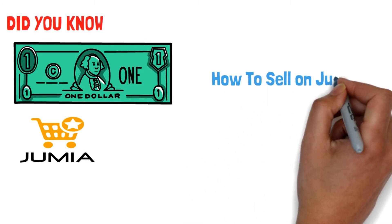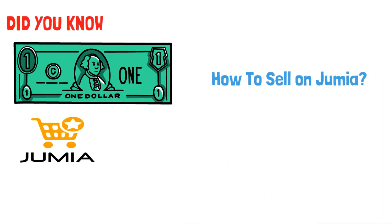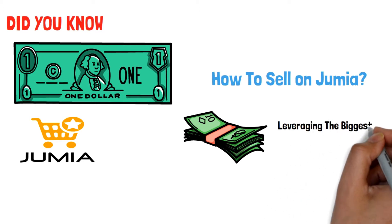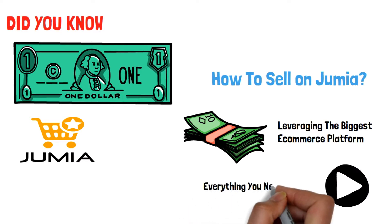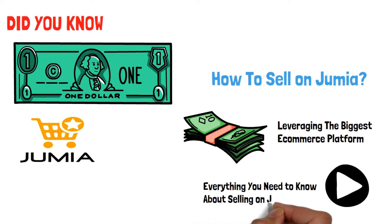You might want to know how to sell on the platform because you want to learn how to make some money by leveraging one of the biggest e-commerce platforms in Africa right now. This video will give you all the information you need to know about selling on Jumia so you can identify whether this is a type of business for you.